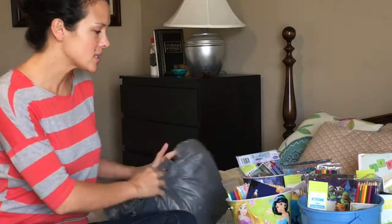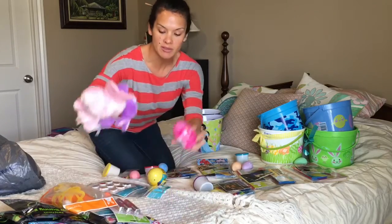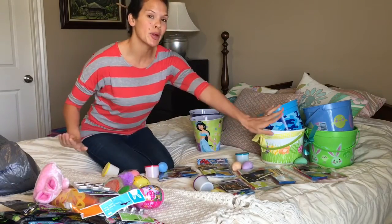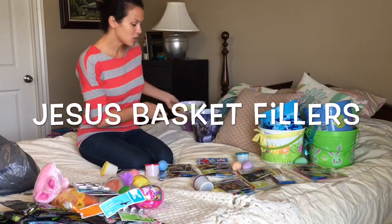So that's our discount post-holiday stuff going into our baskets. It seems like a lot, but just remember I have six kids and when it's spread out, it's not that much. Now I'm going to show you our Christ-centered items.